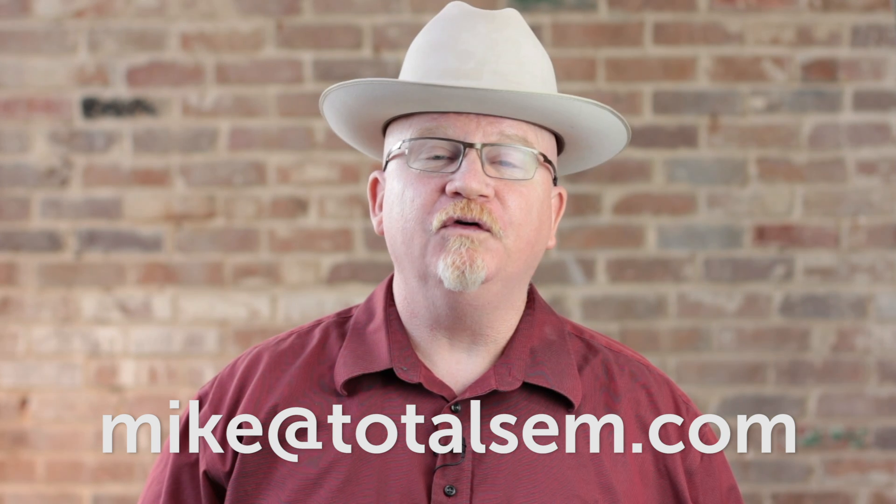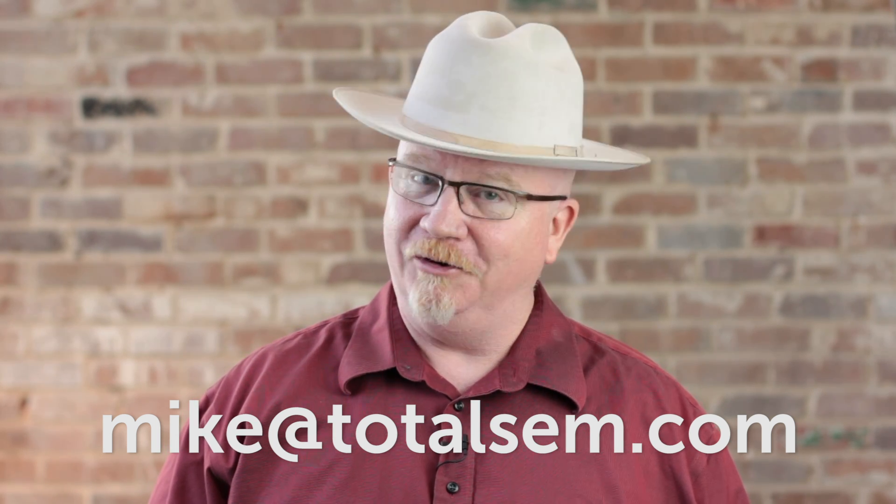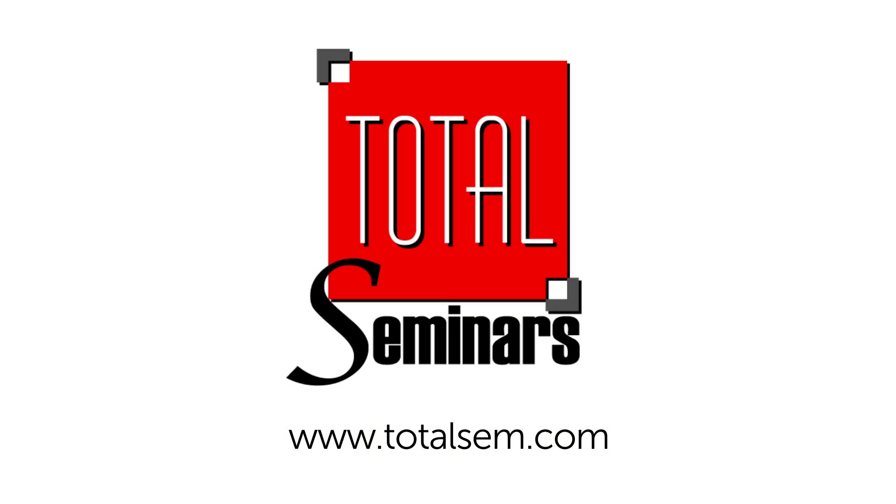And last but not least, as always, you know how to get a hold of Mike Myers. Here's my email address — feel free to contact me anytime. I'll be right back with you. Bye-bye.